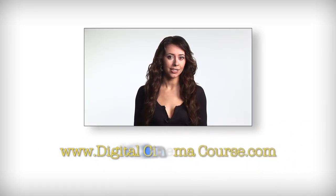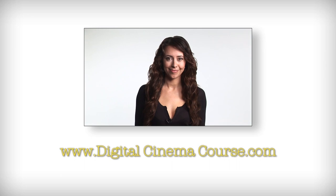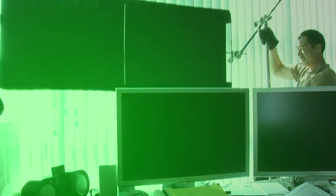And that's a promise, backed by a money-back guarantee. For more information, please visit our website at www.digitalcinemacourse.com. May the course be with you.